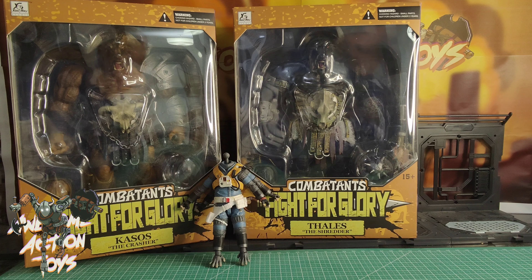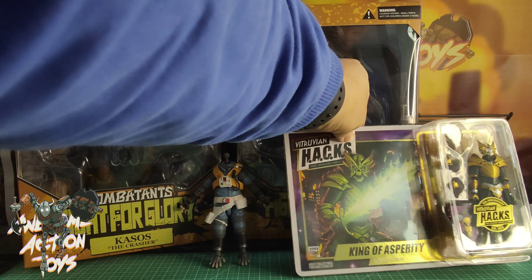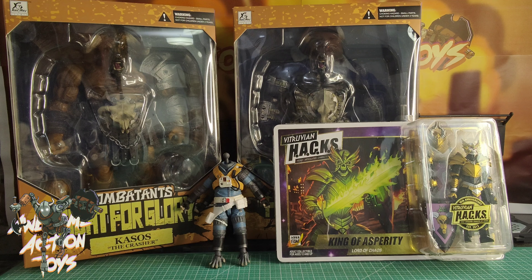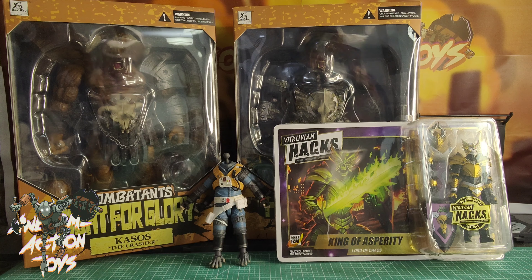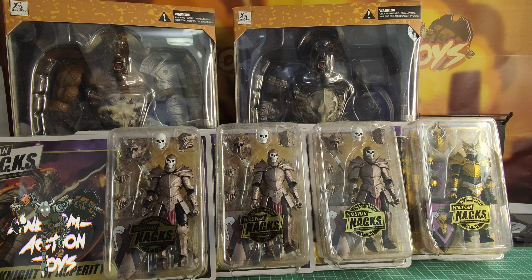Coming down now to the preferred scale, 1:18. Starting with Boss Fight Studios — I got the King of Asperity. That's from the new ones; people have been complaining about the new ones saying they're not as interchangeable, poorer quality plastic, et cetera. When I do my review I will see. Next I got one, two, and three of the Knights of Asperity, and I also got one, two, three of the Knights of Accord to go with my other ones. So I've got a nice force of both.